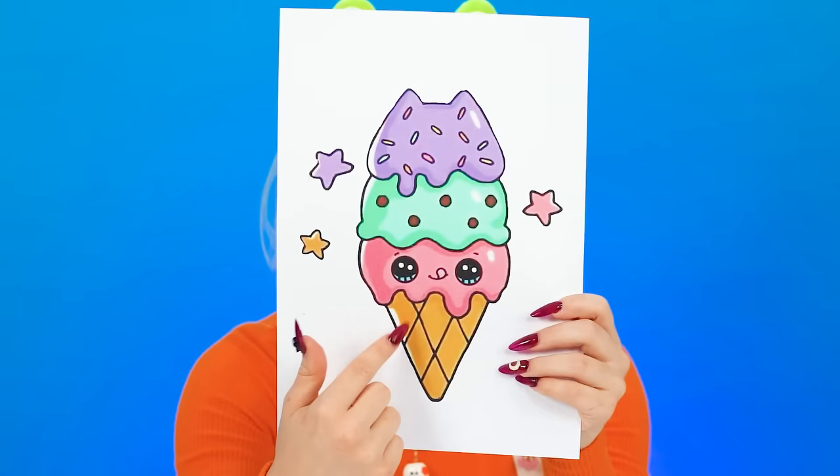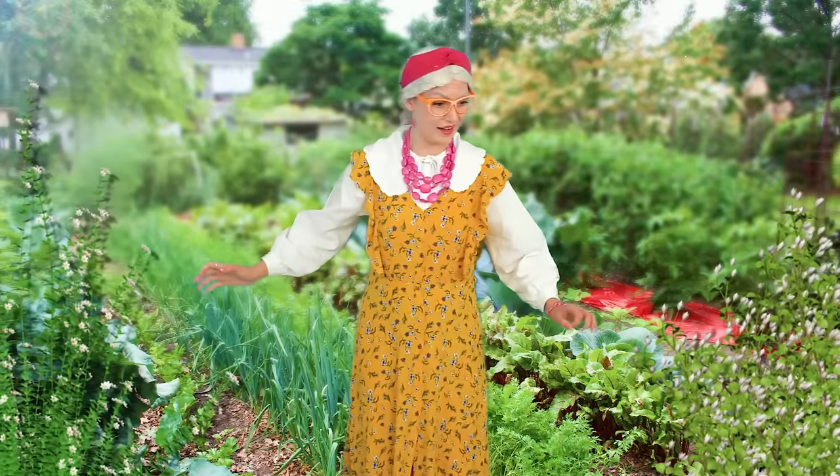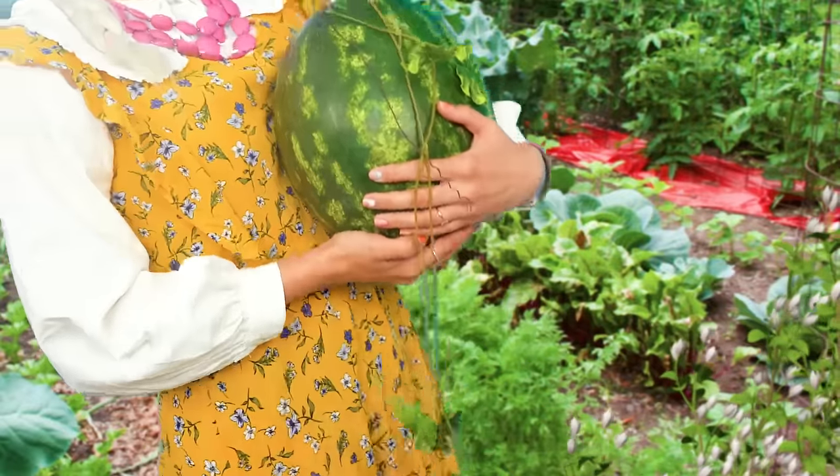Ice cream for ice cream! Okay, you got it! But grandma isn't as sure as Big Sis — she decides to start at the watermelon farm. Let's see! I'll grab this one! Boy, is it heavy!